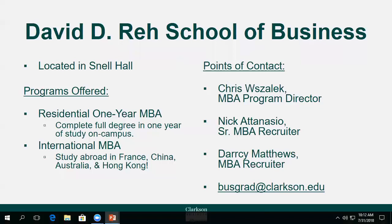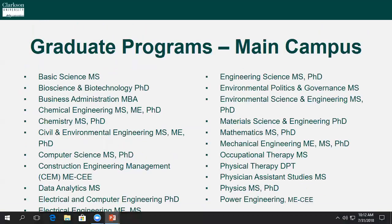If this sounds like you, you can contact any of the three individuals listed on this slide — Chris, Nick, and Darcy — who are always willing to help and will guide you along the way. This slide will also list all of the degree offerings at Clarkson University's main campus in Potsdam — please take a second to review.